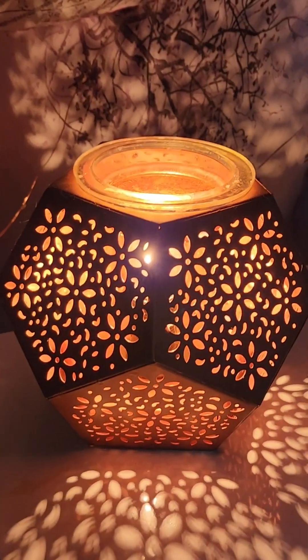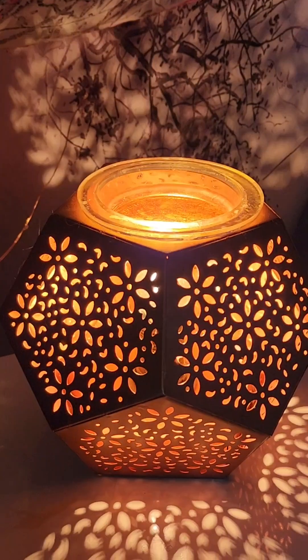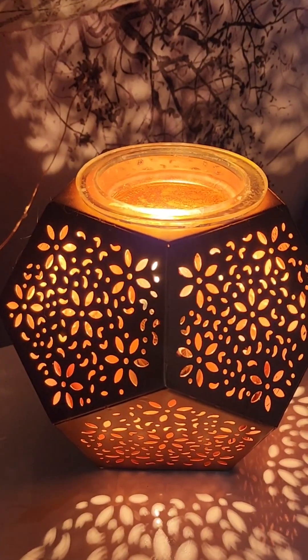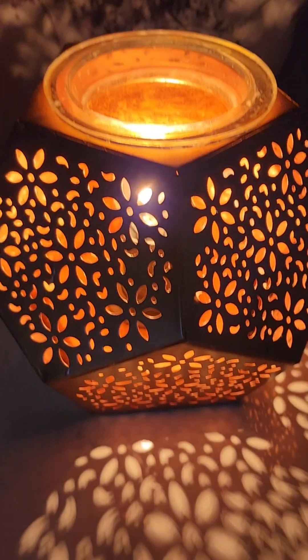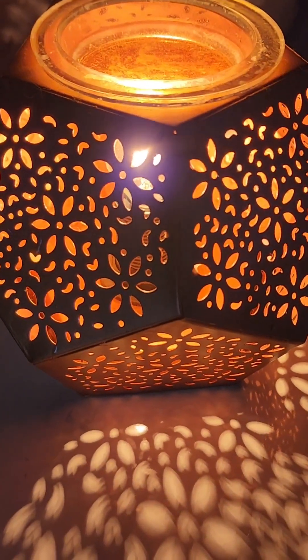Now we're in Maddie's bedroom. This warmer is no longer available — I forget what it's called. It's a tin warmer, I think 25 watts, but it might be 20. It was only around for like one or two seasons. It's cool how it casts like the flowers, but it does have a solid back — or maybe not, I must be thinking of a different warmer. Anyway, it wasn't around very long, but I do think it's a very pretty warmer.